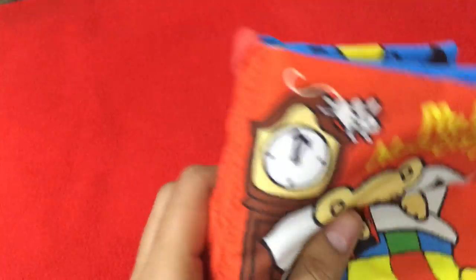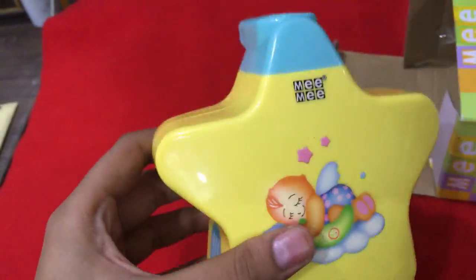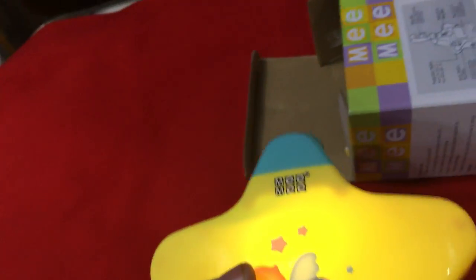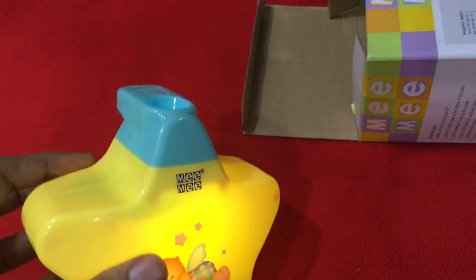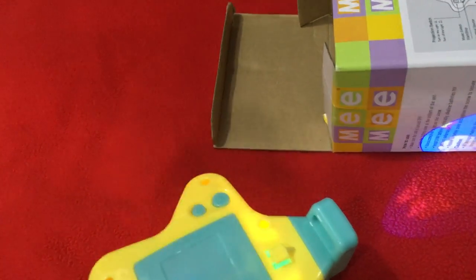The next thing I bought is this MeMe melodious bedtime projector. It comes with this sling belt and the actual projector unit. It plays really soothing music, and whenever he's fussy, I switch this on and he goes to sleep very fast. It has tons of options — you can play the music alone, along with the projection, or project without music. It projects really well on the wall.